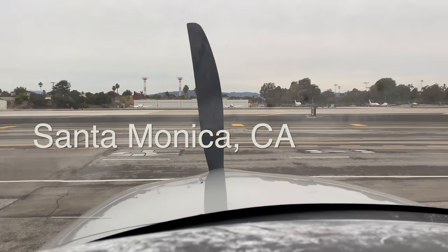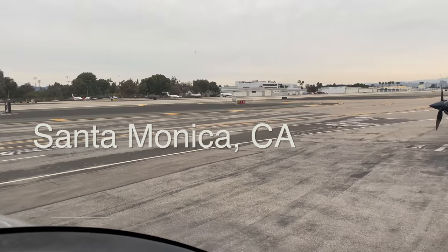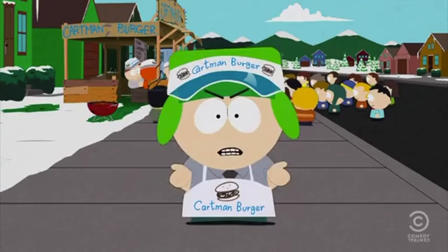Hey 747 crew, welcome back. My name's Kelsey, I'm a 747 pilot. My channel 747 Gear is all about aviation. Today I'm sitting in a general aviation aircraft — I actually finished my transition training on this Cirrus a little early. I had extra time on the ground and I needed to make a new video, so here I am recording at Santa Monica Airport.